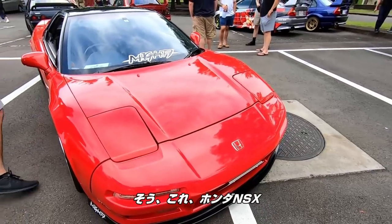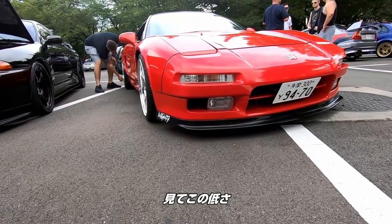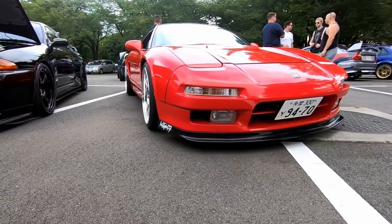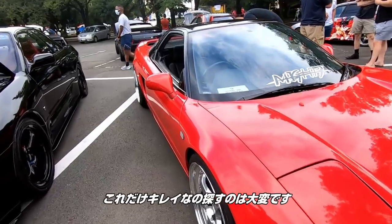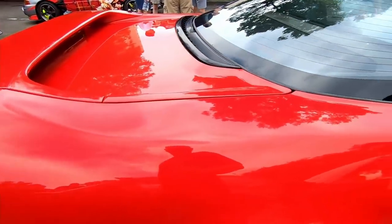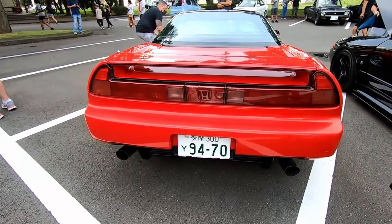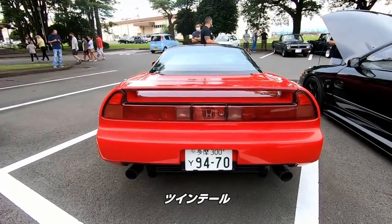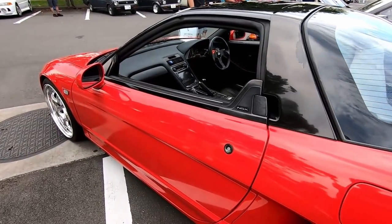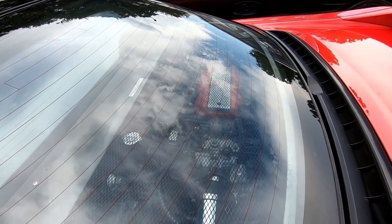Honda NSX. Man, this is a beauty. Look at how low that thing is, and it's super clean. It is so hard to find one of these this clean right now. The wheels fit perfect. Twin tail pipe. I can't believe this is naturally aspirated — it spits out 280 horsepower stock. Something Honda is really, really strong about. The VTEC engine.